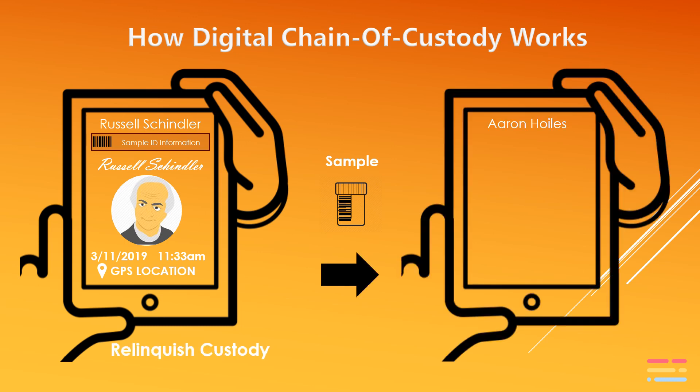The new person taking custody will either scan the sample using a barcode or QR code reader, or they will receive a notification of the custody transfer being initiated by the other user along with the sample IDs. They then go through their own three-part authentication process and accept custody of the samples.